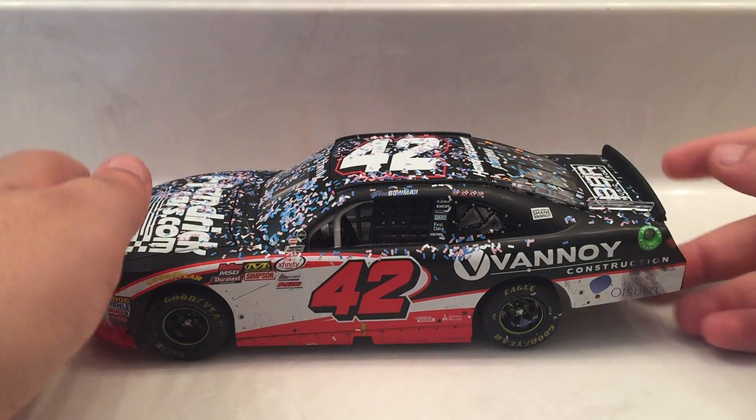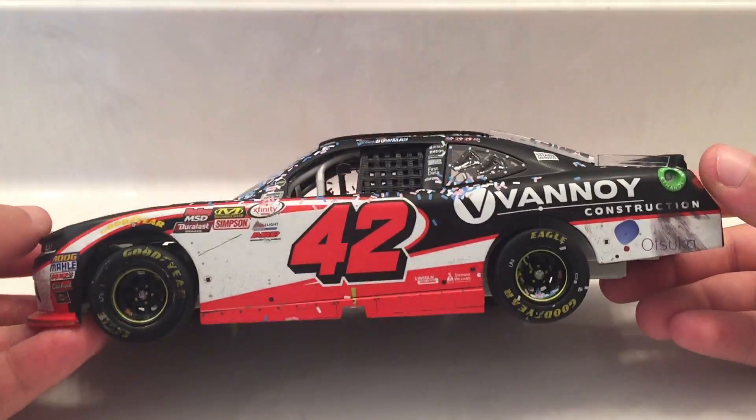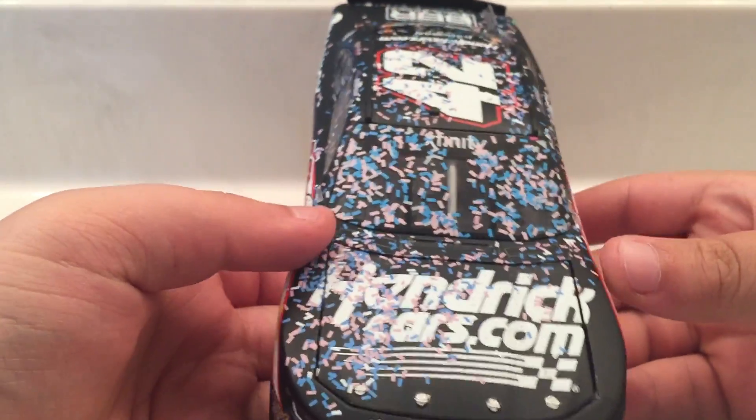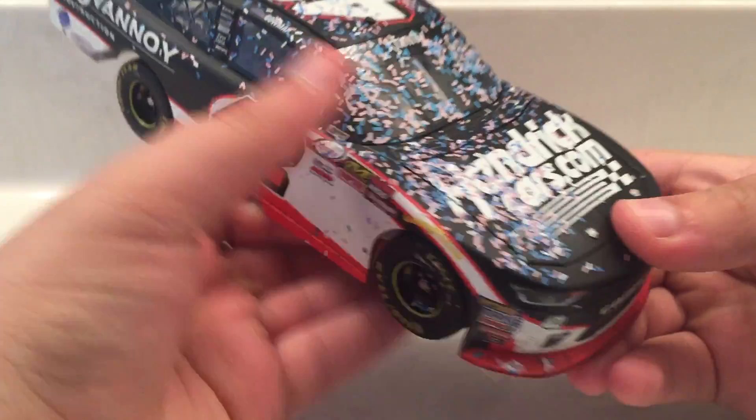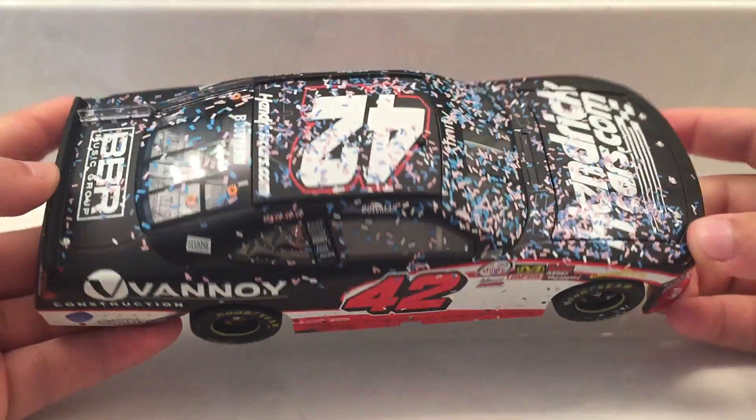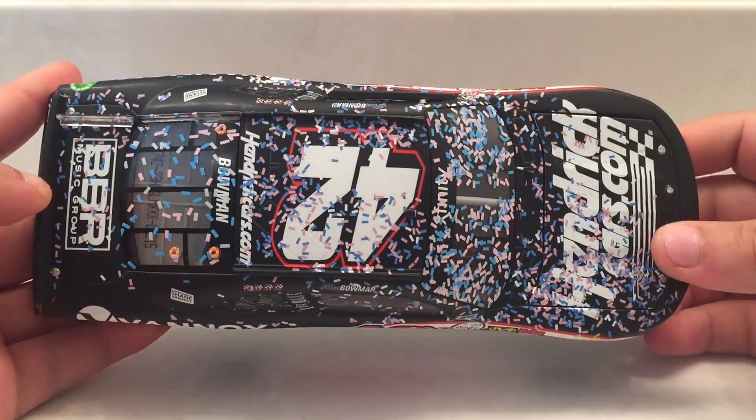So here is the car itself. Let's do a quick 360 on this car. This car's got a decent amount of confetti on it.